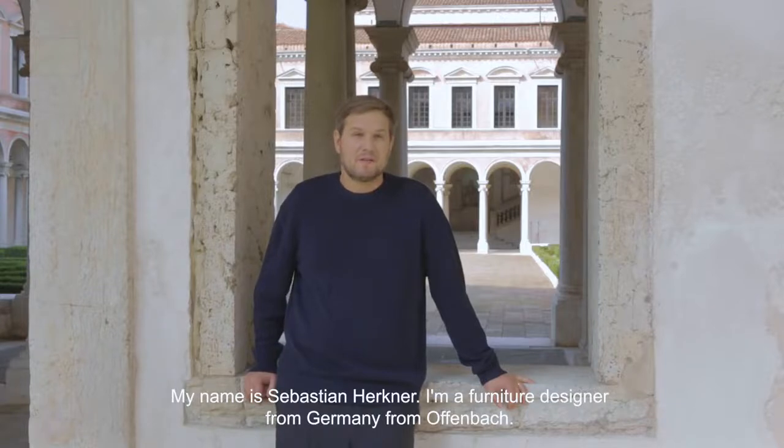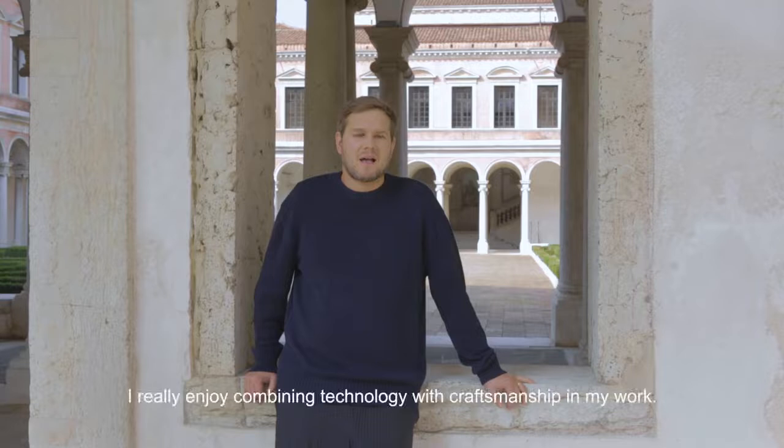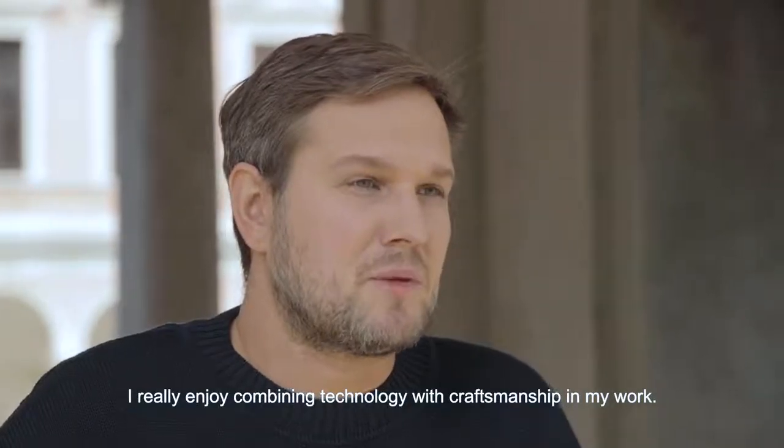My name is Sebastian Herkner. I'm a furniture designer from Germany, from Offenbach. I really enjoy combining technology with craftsmanship in my work.